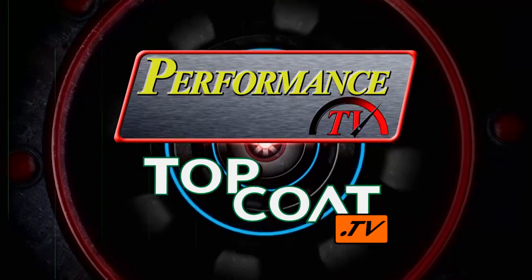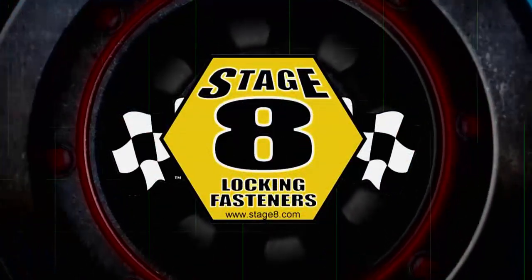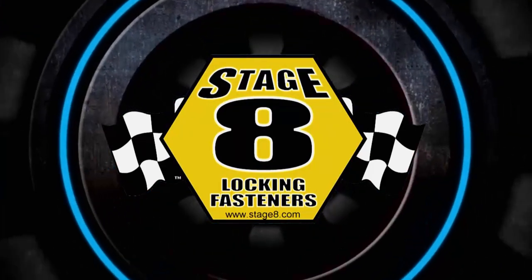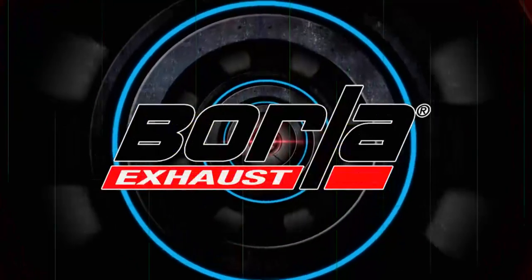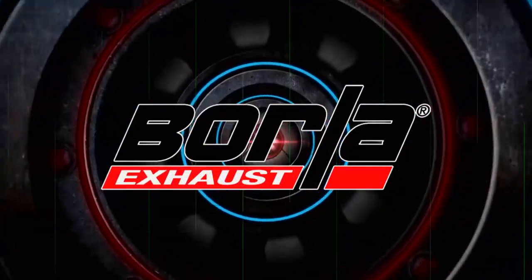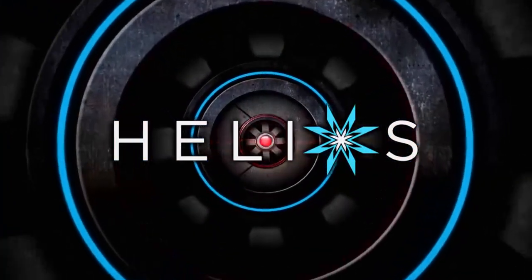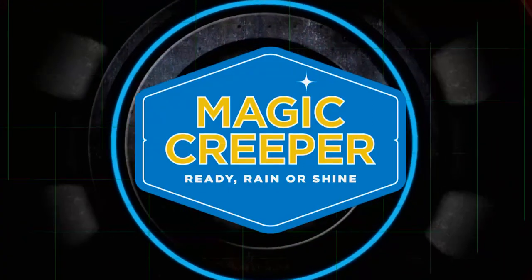Performance TV presented by Top Coat is brought to you by Stage 8 Fasteners, home of the world's best locking header bolt — locking kits now available for all turbo applications, at Stage8.com. Also Borla, the world's most winning exhaust; Helios, lighting reinvented from the ground up; and Magic Creeper, the most versatile creeper ever.